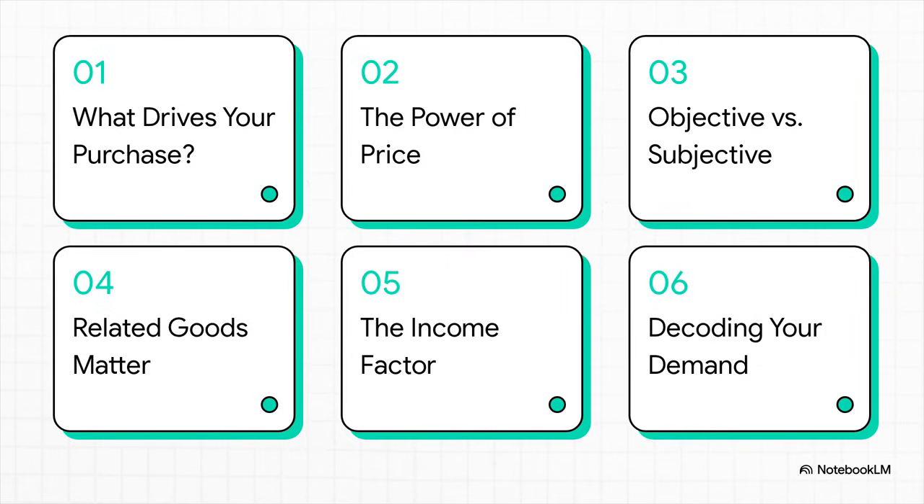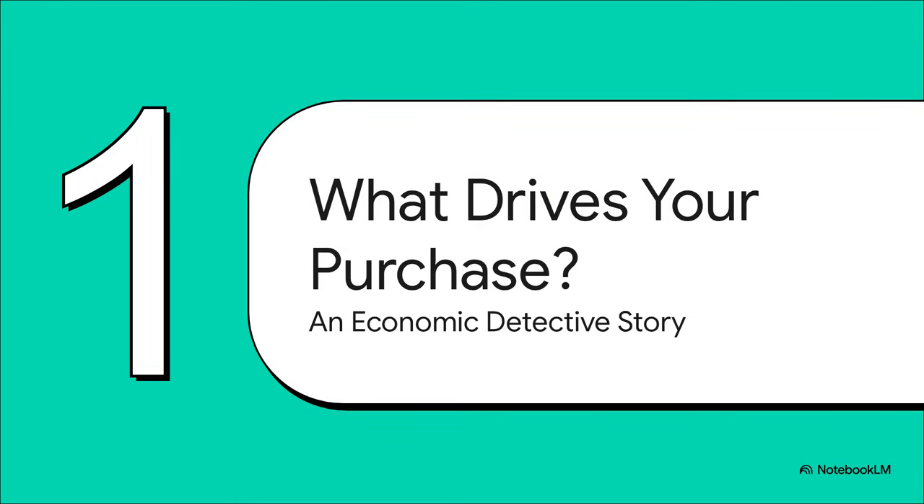So here's our game plan. First, we're going to frame this whole thing like a detective story. Then we'll dig into the clues: the power of price, what's objective versus what's just your opinion, how other stuff you buy matters, and of course, your income. And at the end, we'll put all the pieces together and crack the case. Let's dive right in.